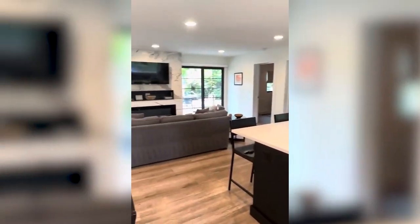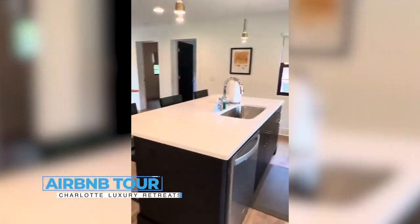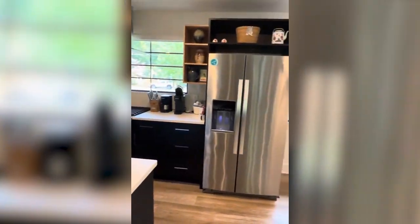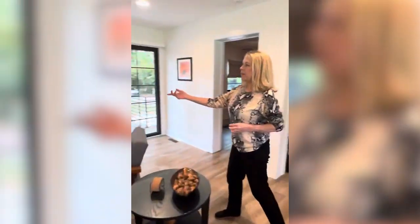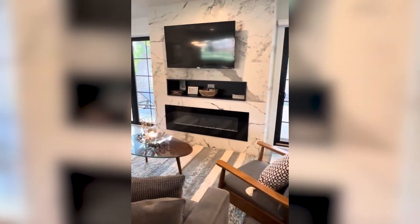It's an open plan layout, as you can see, with a kitchen that is meant for a chef — a gas stove, fully equipped. We also have this beautiful electric fireplace as an amenity that you can enjoy, especially as the winter months go on.